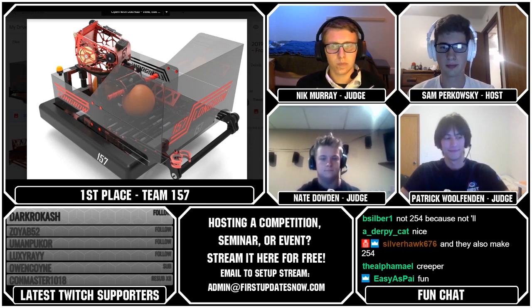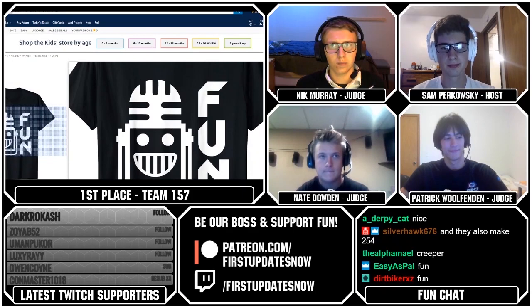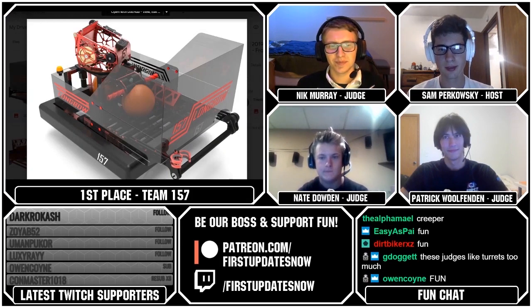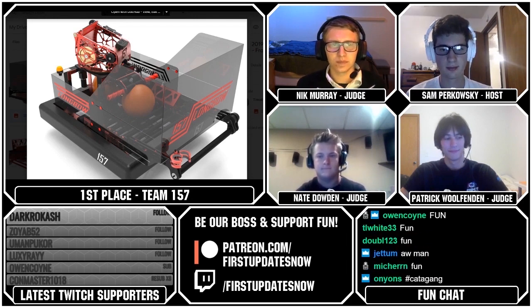We're giving away the Fun t-shirt. The keyword was just 'fun' — that's easy enough, right? Everybody can remember that. And the winner is going to be Silverhawk676. Silverhawk676 is the winner!